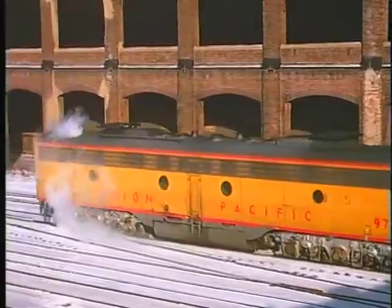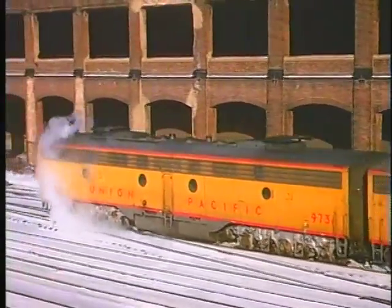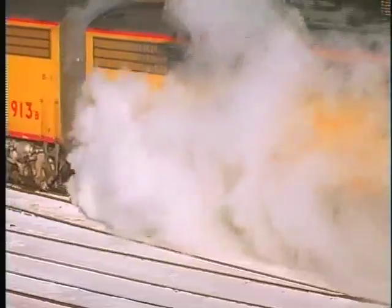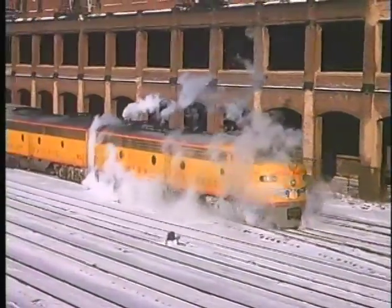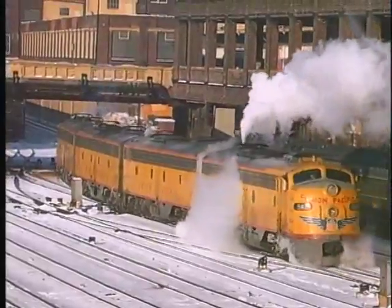The UP engines swing around the through track to gain access to the other side of the station. These engines are pulled through the station to accommodate a long train and escape via the passing track alongside the Chicago River.